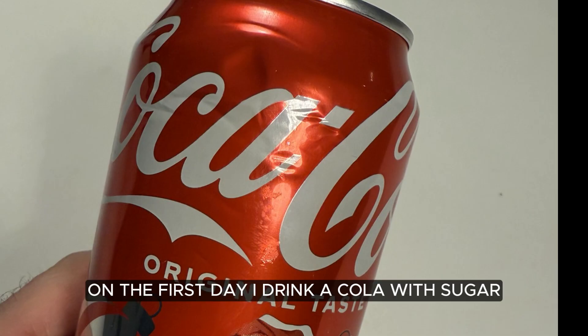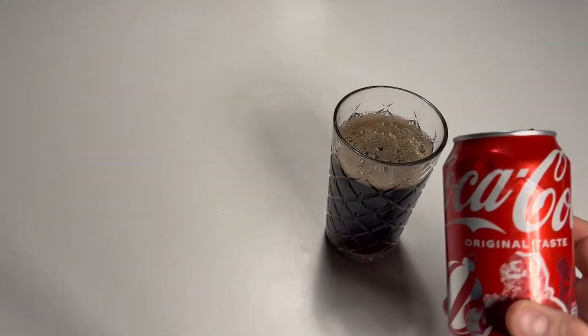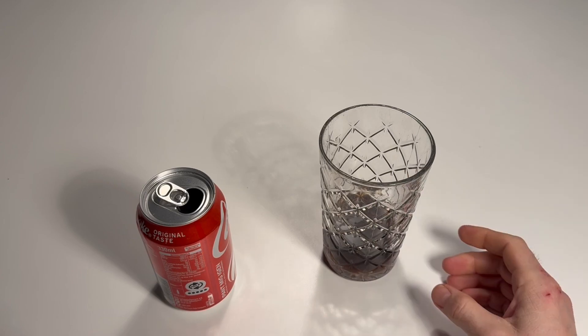On the first day, I drink a cola with sugar. Let's wait a few hours.